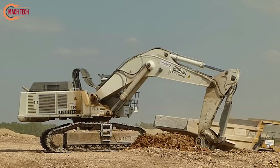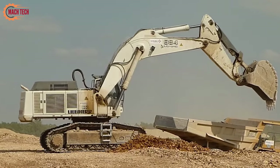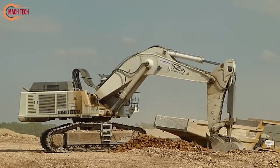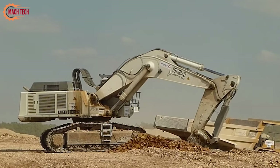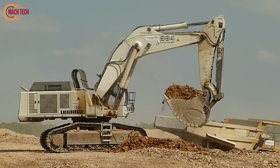Its hydraulic system provides reliable performance in harsh conditions, enhancing productivity. Additionally, the Liebherr 984 prioritizes operator comfort with an ergonomic cabin and advanced controls, minimizing fatigue and boosting efficiency. This combination of power, efficiency, and operator-focused design makes it an ideal choice for demanding excavation projects.